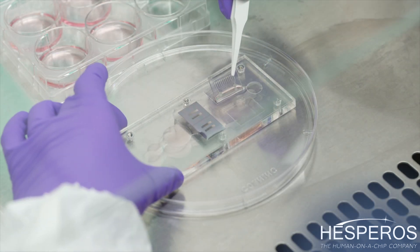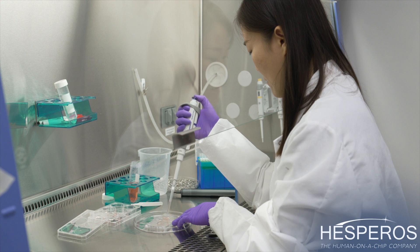We also have the capability of stimulating multiple myotubes within one system, which will allow for a higher throughput of our system.